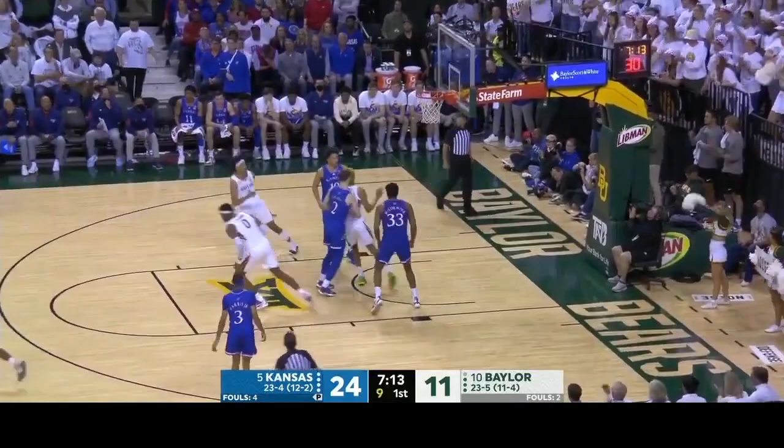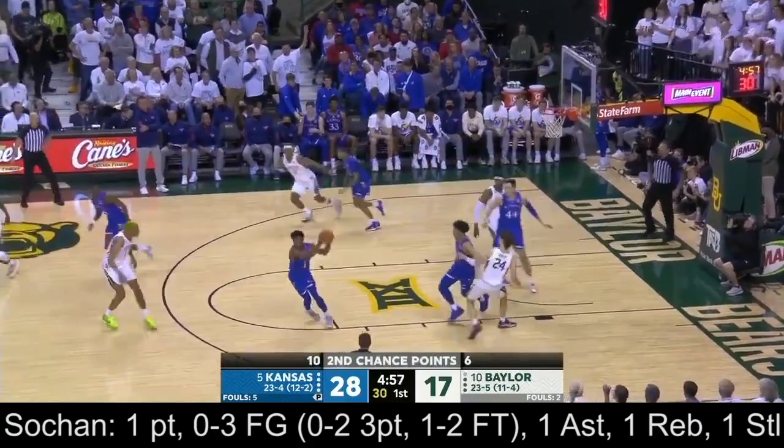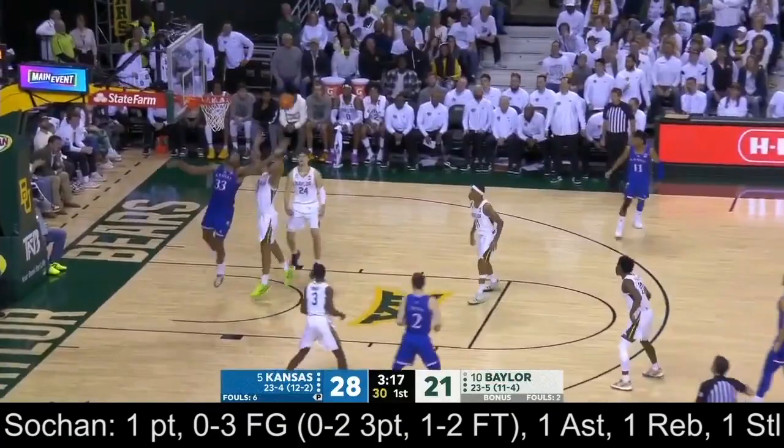Nice wraparound pass by Jeremy Sohan. Playing on one side of the floor against Baylor, they want to move it from side to side to make that defense move. Sohan gets a good look but left it short. To Seth Greenberg's point, Kansas is settling for an awful lot of threes — I think half their shots now have been from three.